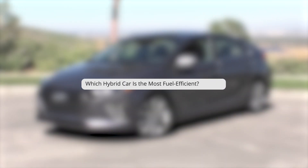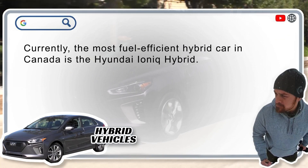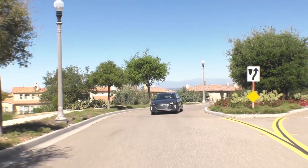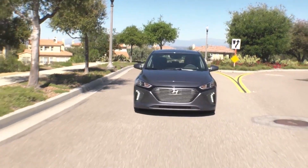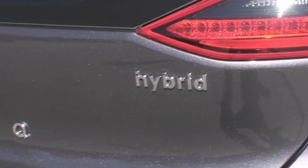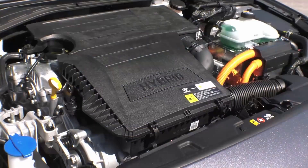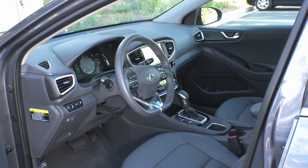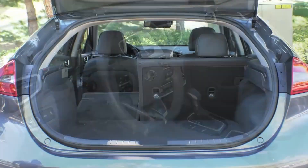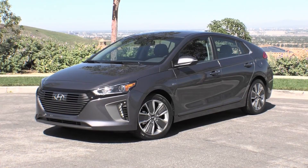Which hybrid car is most fuel efficient? Currently, the most fuel efficient hybrid car in Canada is the Hyundai Ioniq Hybrid — a five-door hatchback. It achieves combined fuel efficiency of four liters per hundred kilometers and has a range of up to 1,125 kilometers per tank. Various technologies make it easier for drivers to achieve maximum efficiency from the Ioniq's hybrid system, which can even consider topographical mapping data to better manage its battery and energy use.